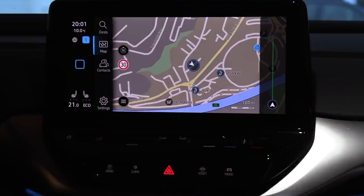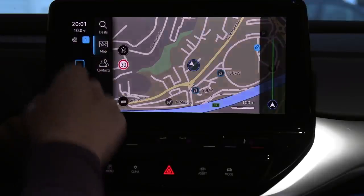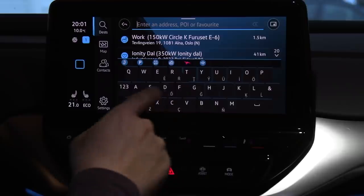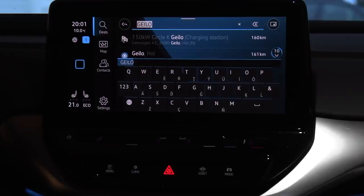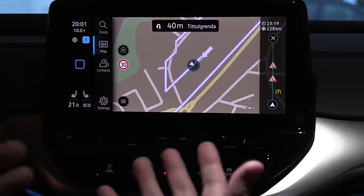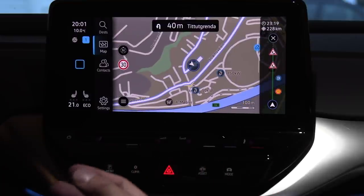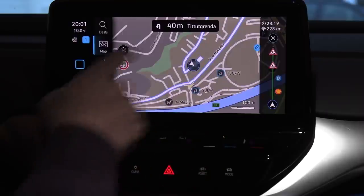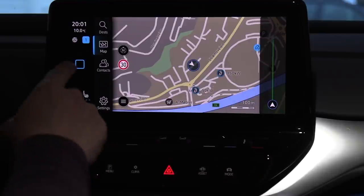Let's delete the navigation. I want to check something — the GOM now says 273 kilometers. If I navigate to something at high elevation, like a Circle K at high elevation, and start — the GOM stays at 273. If this was an Audi e-tron, the GOM would change because it knows we're going uphill. The GOM didn't change at all, so it seems like the navigation doesn't take the destination terrain into account in the GOM. GOM stands for 'Guess-o-Meter,' by the way.